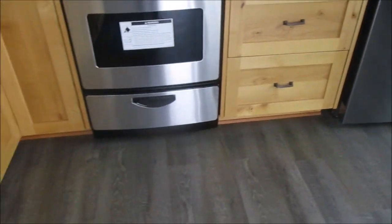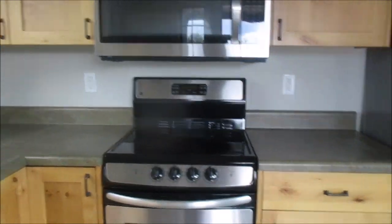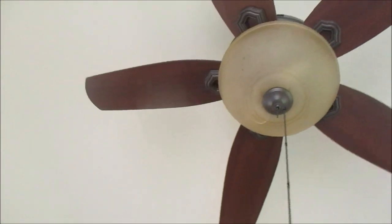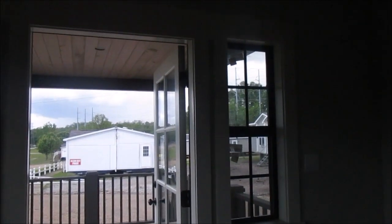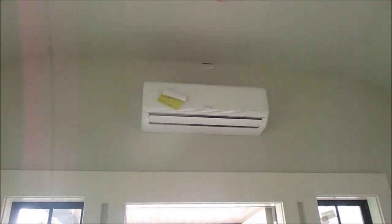They got a heater in there. They did a really good job. Ceiling fan. They got a hotel-room feel. Window here, window there. Air conditioning and heat.